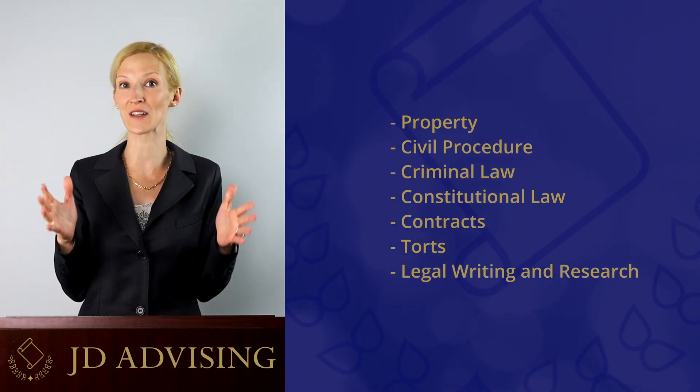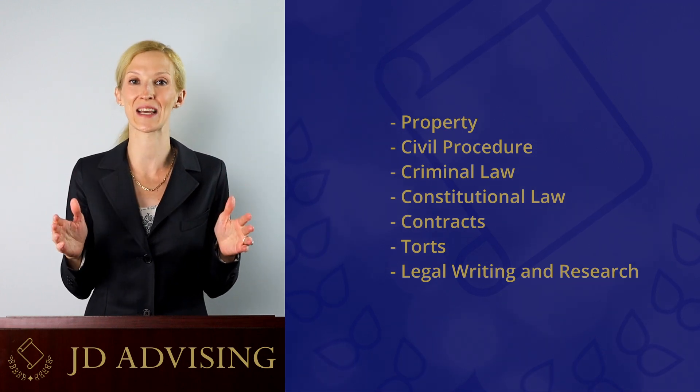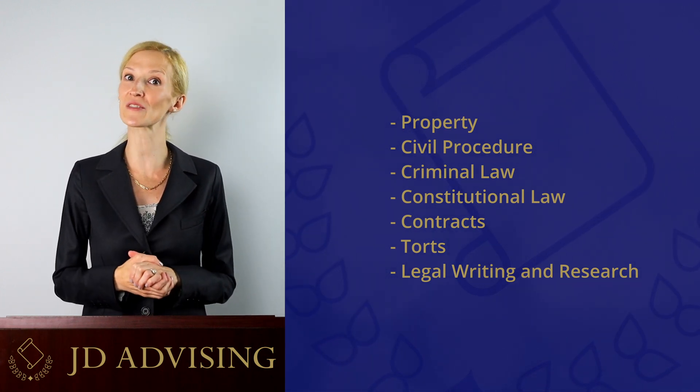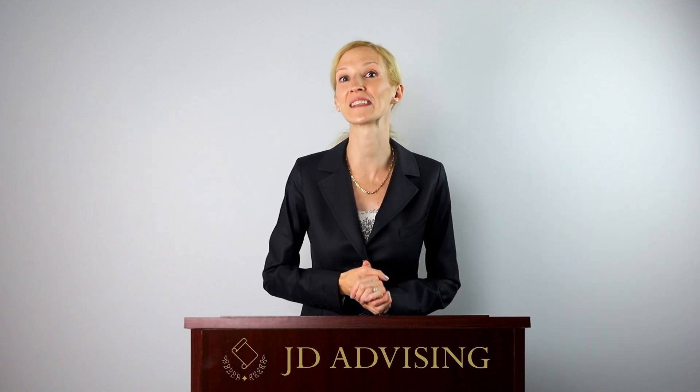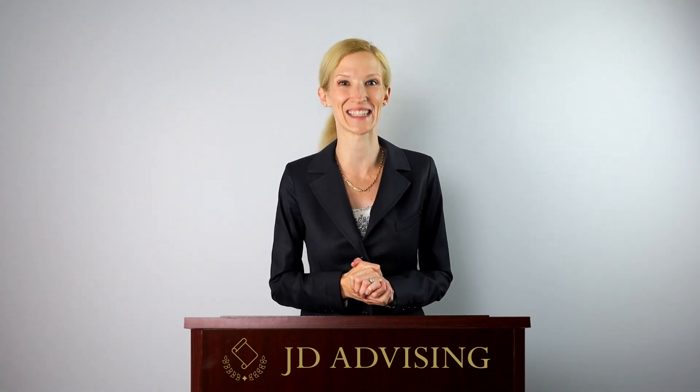We also have an entire module dedicated to legal writing tips where we cover legal writing and research tips, case citations, and more. We also have helpful Q&As from practicing attorneys, law school professors, and recently graduated law students that you may even recognize from TikTok.